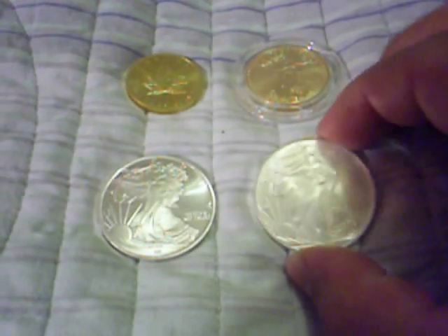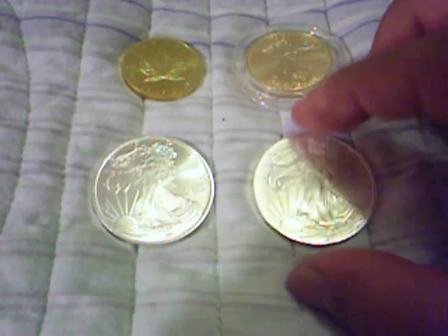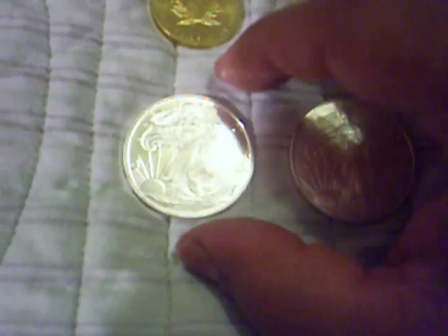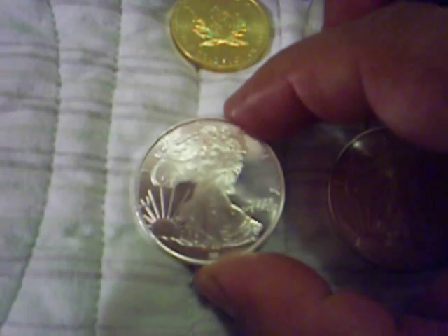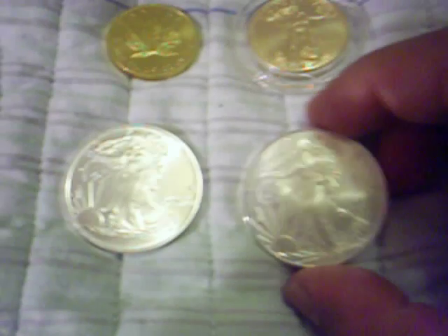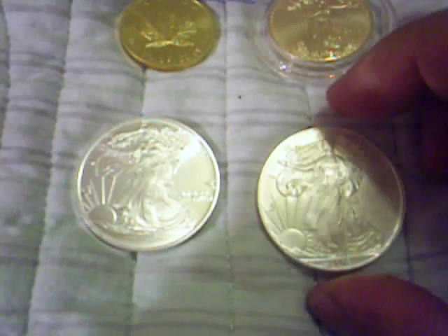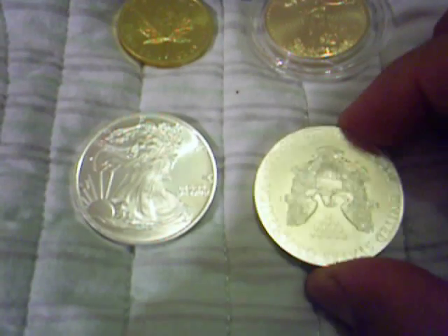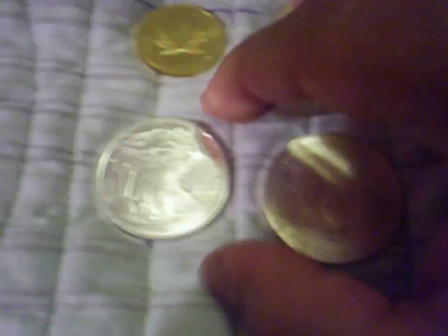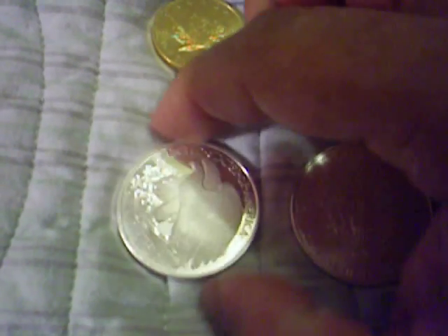Right here we have a couple of silver Walking Liberties. This is US Mint and this is Quality Silver Bullion. You can see the detail of the QSB coin — it's quite impressive. The US Mint is actually tarnished. I bought this about a year ago and it's already a little bit tarnished. But the QSB seems to be holding up, and I love the detail on the back as well. Both are one ounce.